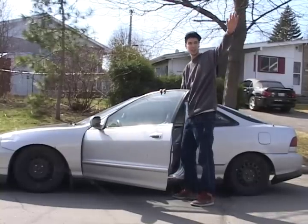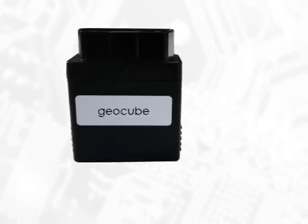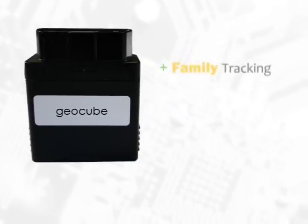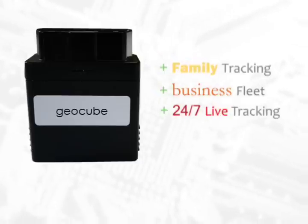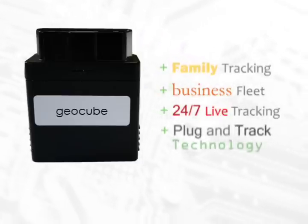Whether for your family or your small business, or if you have hundreds of vehicles, the world of fleet tracking has changed. I'm Russ Salo, President of GPS2GO, with the new GeoCube. Perfect for your family vehicle tracking, great for business fleets of all sizes — 24/7 live tracking, plug and track technology.